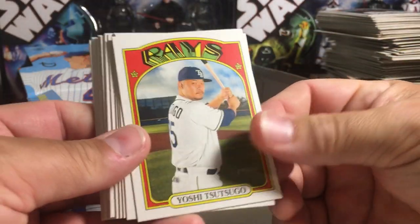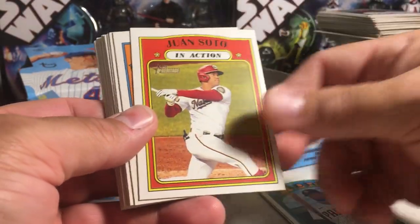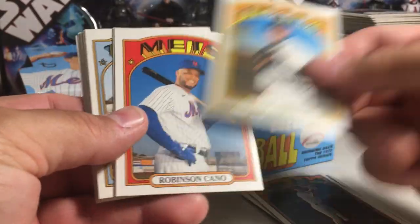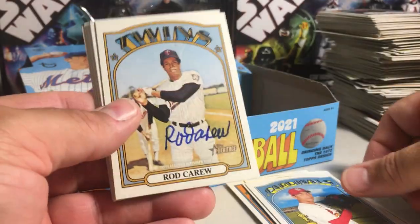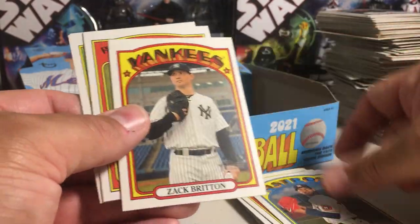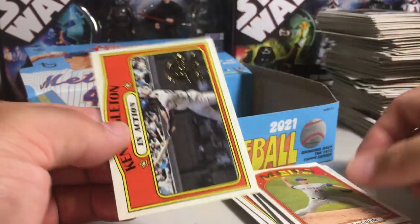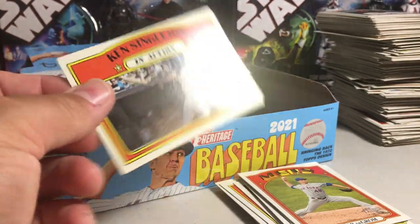The cards I like the most: short print Vlad Jr., Tatis, Soto, two Ohtanis, Joe Jimenez, Cano, Kwon Hyun Kim, Rod Carew on-card auto — pretty sick. Tatis, Ohtani in action, Lance McCullers, Zach Britton, Acuna, Colton Brewer, Jacob DeGrom action image, and box topper Ken Singleton. Alright, stay tuned for more videos!